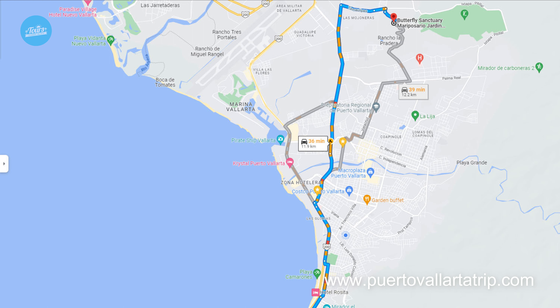The butterfly sanctuary is located deep in Puerto Vallarta, but it's not so far away. Google Maps says it takes around 36 minutes, but if there's not a lot of traffic it takes like 20 to 25 minutes by car. It's really only about 12 kilometers from Puerto Vallarta — not too far.